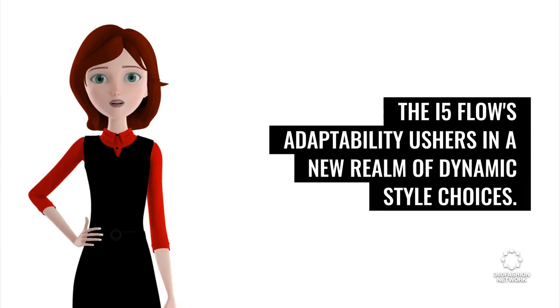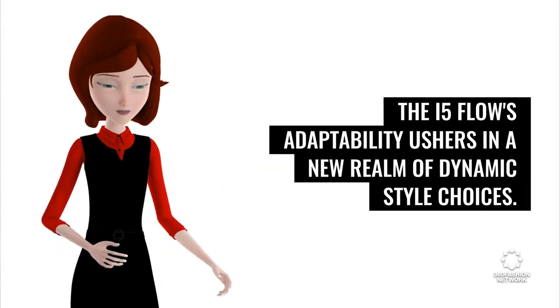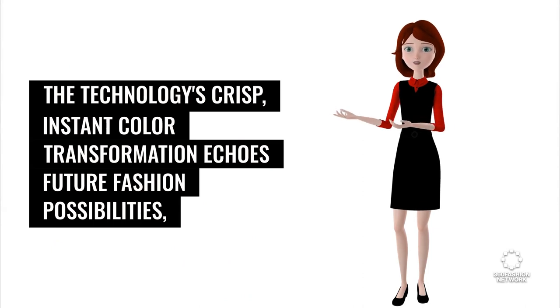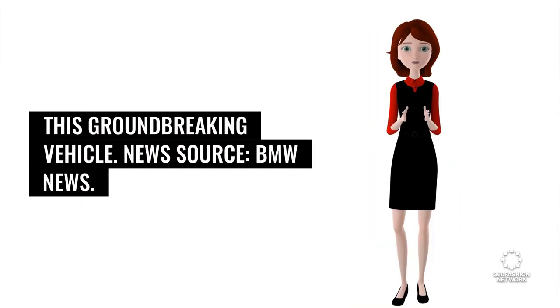Drawing parallels with fashion, the i5 Flow's adaptability ushers in a new realm of dynamic style choices. The technology's crisp, instant color transformation echoes future fashion possibilities, where clothing can change color and pattern at a touch, enabling wearers to adapt their look on the go with the same ease as this groundbreaking vehicle.